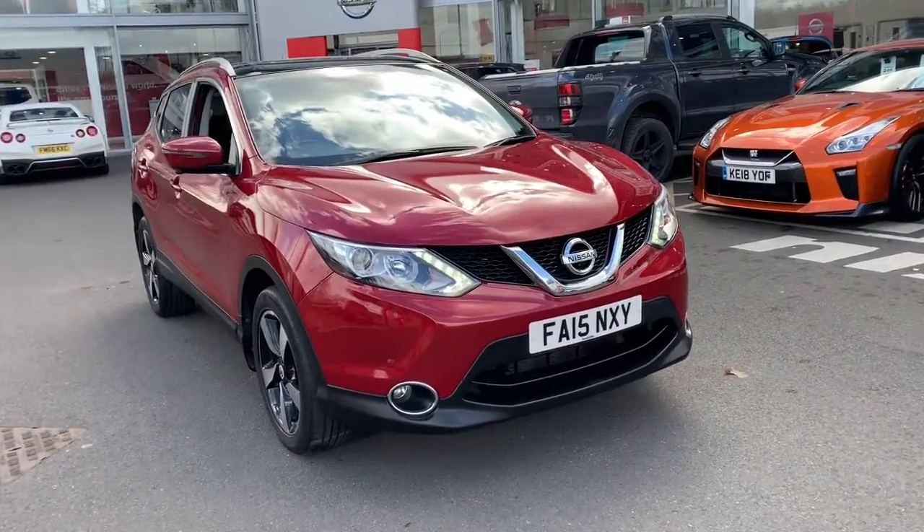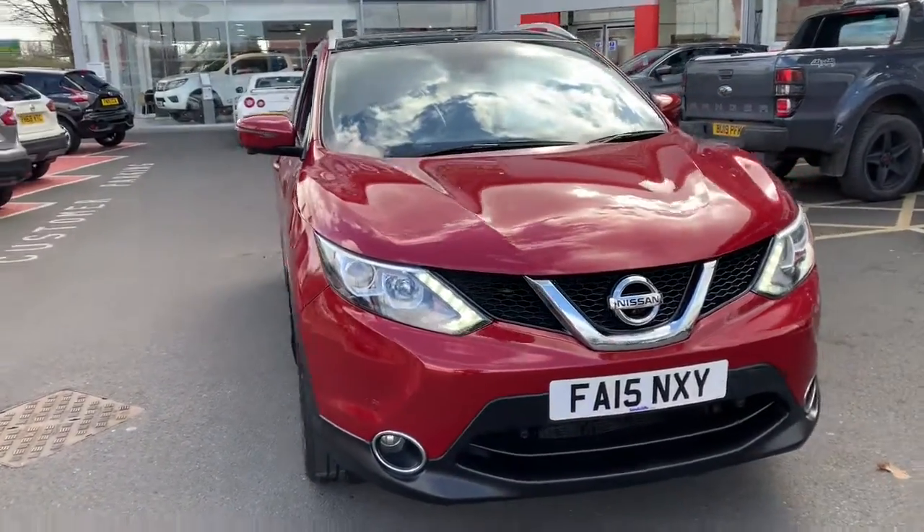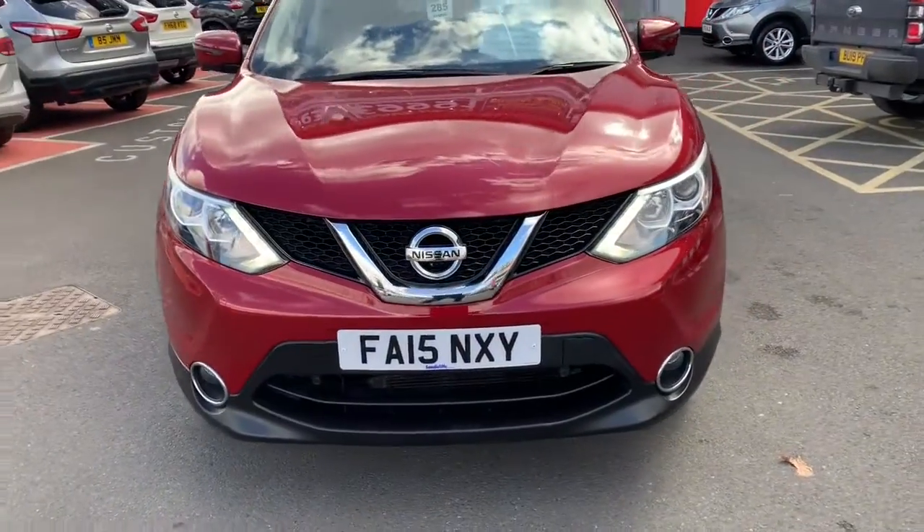Hello there, my name's Martin from Sandicliffe, this is Nottingham. Today I want to show you around a lovely custom buy that we've just purchased from Nissan.